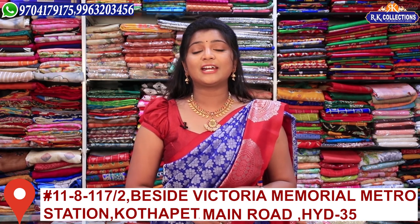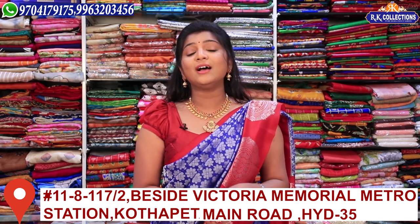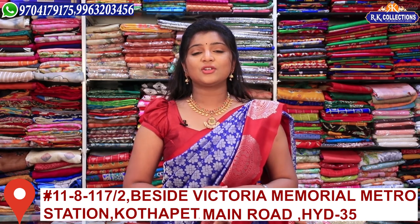There are complete dresses available across all branches. There are two branches in Kotapet — Main Road, Victoria Memorial Metro Station — under the name RK Collections, Maruko Branch.